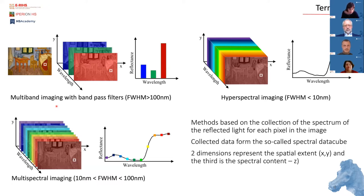Multispectral imaging is defined as the acquisition of calibrated images with bandwidths of tens to hundreds of nanometers, whereas hyperspectral imaging is characterized by bandwidths of 10 nanometers or less. The method is based on the collection of reflected light for each pixel in the image. The collected data form the so-called spectral data cube, where two dimensions represent spatial extent and the third refers to spectral information.